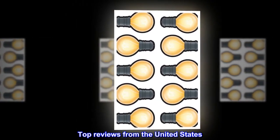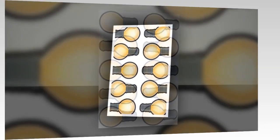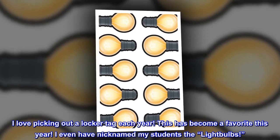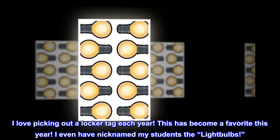Top reviews from the United States: Perfect locker tag. I love picking out a locker tag each year — this has become a favorite. This year I even nicknamed my students 'the light bulbs.'